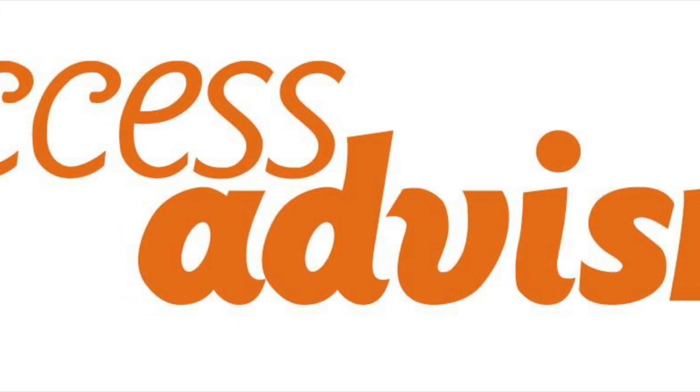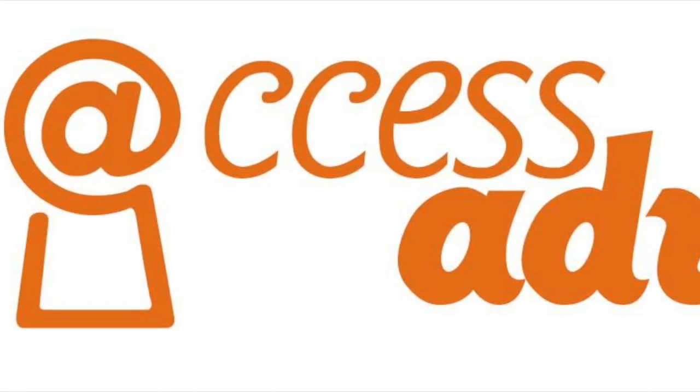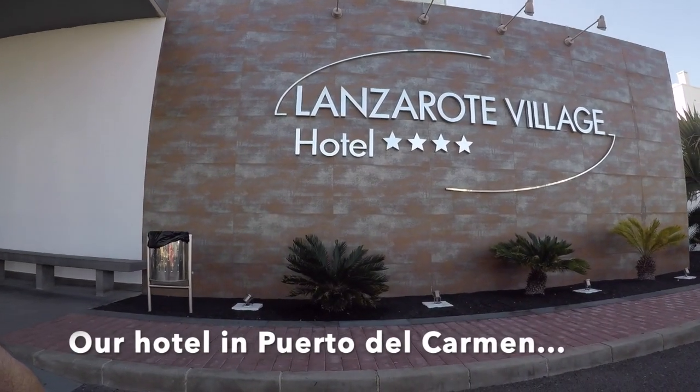For this Access Advisor video I'm taking a look at a bit of Lanzarote where we went on holiday in February. We flew from Gatwick Airport with British Airways to Lanzarote and it was a wonderful trip. Everyone was really helpful and getting on the plane was no problem.